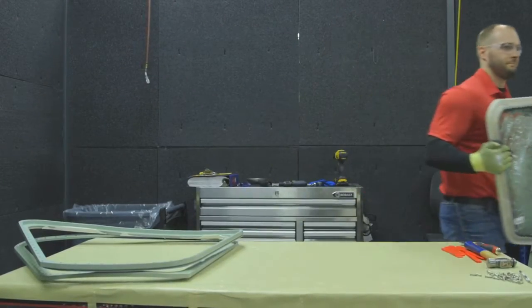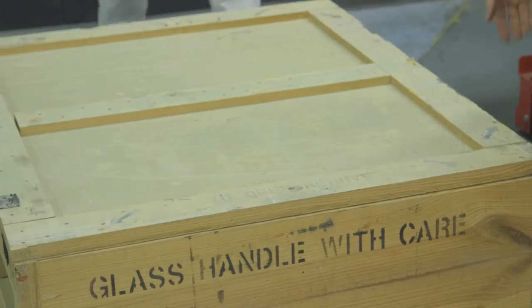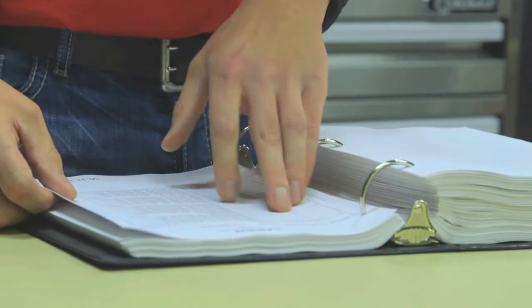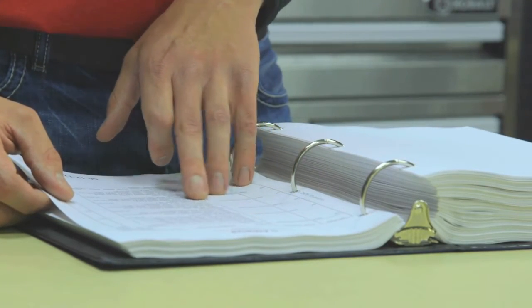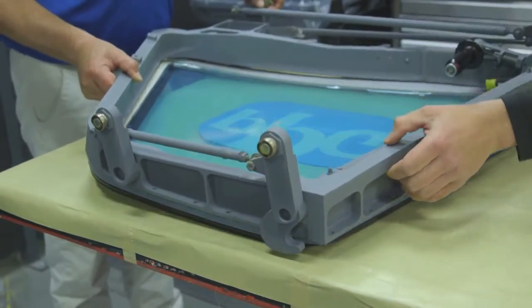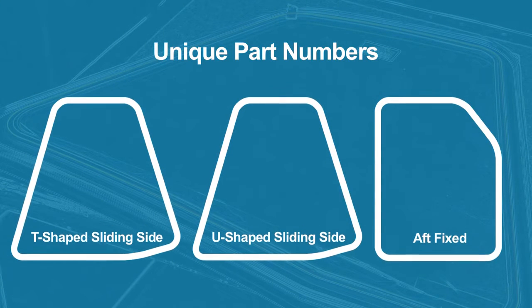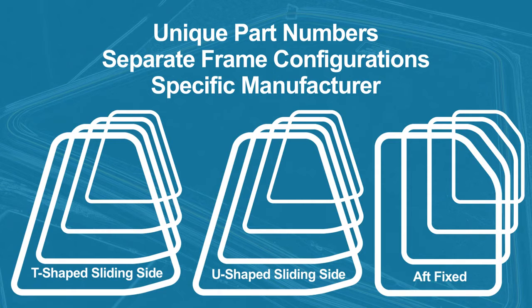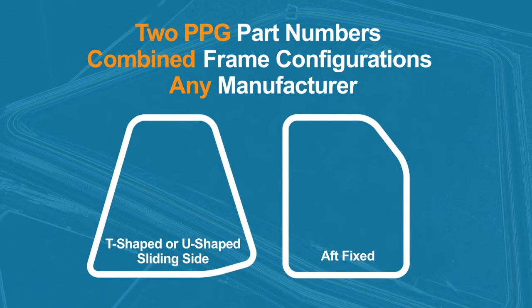Prior to this new repair service, unserviceable window assemblies were discarded and new windows were purchased as a replacement. PPG's repair program allows you to return all sliding glass windows and aft fixed windows to PPG for repair. PPG's repair service simplifies the supply chain for you. Previously, you were required to manage your inventory based on the configuration of the sliding framed assembly on your Airbus fleet. Since the aircraft uses either the T-shaped or the U-shaped frame configuration, different part numbers for the glass sliding side window were required, meaning you had to stock multiple part numbers at global stocking stations. Because PPG can repair any sliding side window and aft fixed window regardless of the frame configuration, you only need two PPG part numbers.